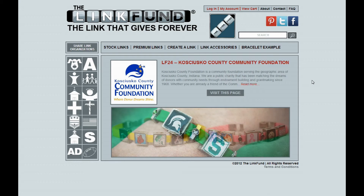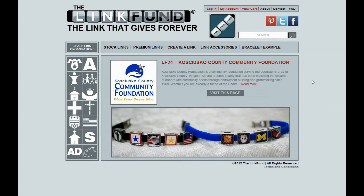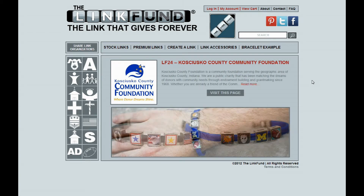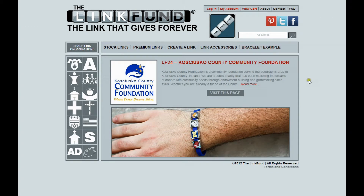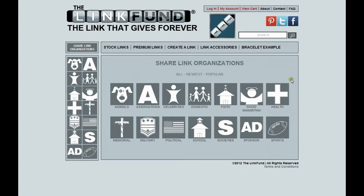What we'd like to do now is show you a little bit of the actual Link Fund website, which will give you a good general idea of how the whole process works. Here's our website, and we'll click on Share Link Organizations. This takes us to a Category Listing where you'll find both the charities as well as the sponsors that are working with the Link Fund.